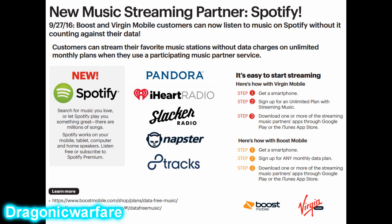Please comment, rate, and subscribe — hit that like button and check out my YouTube channel for more videos. Let me know in the comments what you think about Boost Mobile finally getting Spotify. I know I'm excited — I love Spotify!